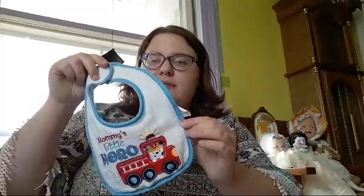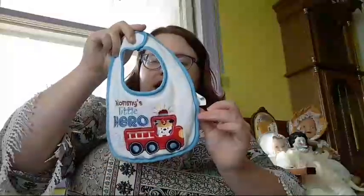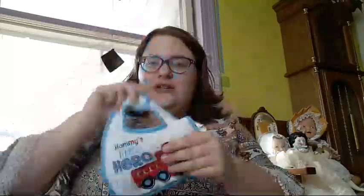I need to hurry through this — she probably needs to go outside. Here's a white terrycloth bib with blue edging and a big fire truck on it with a little Dalmatian puppy sticking its head out. It says 'Mommy's Little Hero.' That's a cute bib.